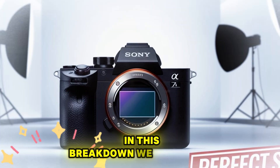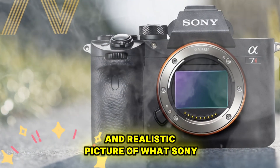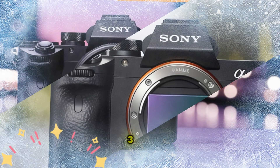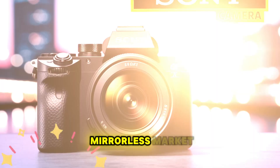In this breakdown, we won't just recycle rumors — we'll piece together a clear and realistic picture of what Sony could deliver, based on their recent innovations and the performance of their higher-end models like the Sony A9 III and Sony A1 II.